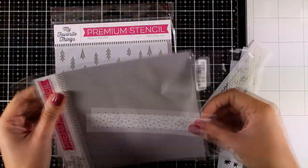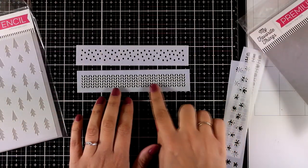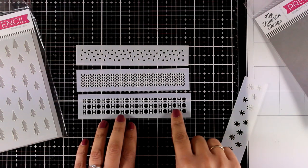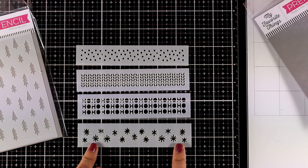The second stencil set is the Winter Stencils Strip — there are small strips of four different designs in the packaging. The first design is snow, the second looks like a knitted sweater, the third says 'Ho Ho Ho' in a row, and the last one is stars or maybe snowflakes.